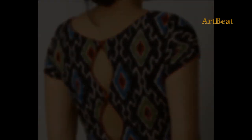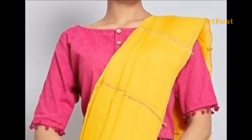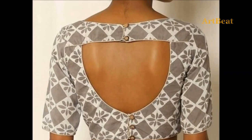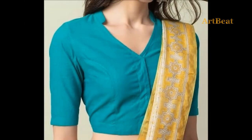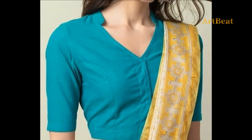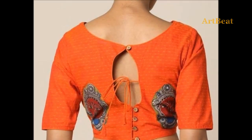Friends, in this video you are watching the latest and trendy cotton blouse designs for sarees and crop tops. All the blouse designs in this video are classy and unique. Go through these magnifying cotton blouses — these ideas may help you while shopping and stitching.